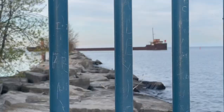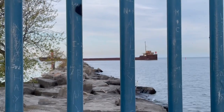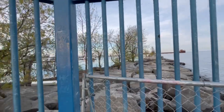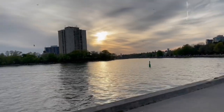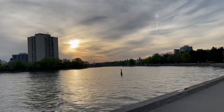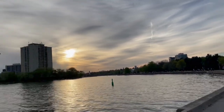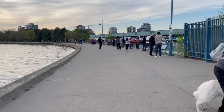Look at that big ship over there. It looks like it's getting dark.